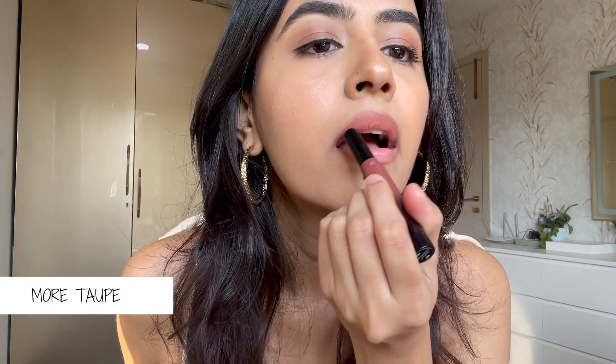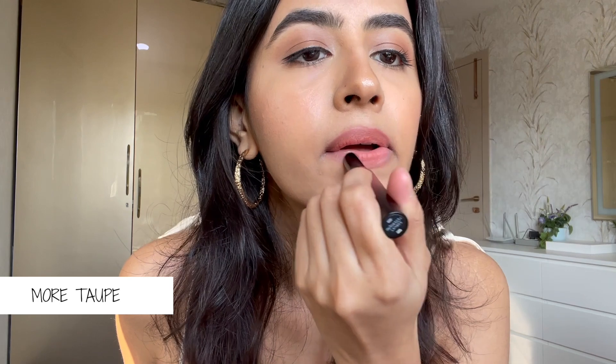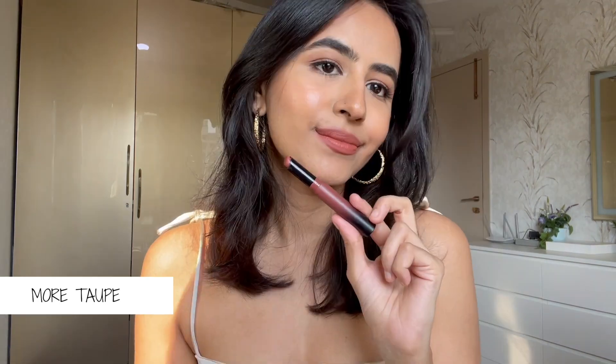They have eight shades to choose from and these two have to be my personal favorites. The first is the shade More Taupe, which is actually the color I'm wearing right now on my lips. It's the perfect everyday nude brown color that I love wearing on a day-to-day basis. If you're a working professional and want something that looks really nice and natural on your skin, this is the color for you — it's going to flatter so many skin tones.